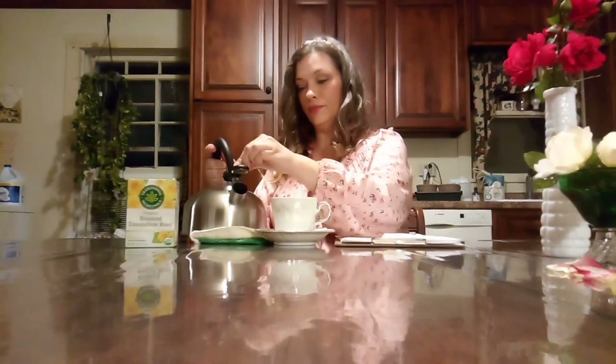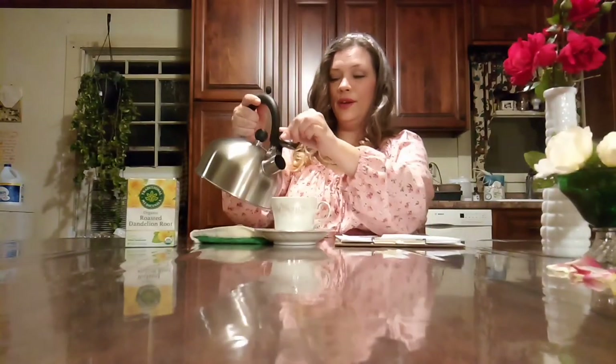Hello everyone, welcome to the Amanda Moss Art Channel. I am your host Amanda Moss, and I'm having a delicious glass of roasted dandelion root tea. I'm in the kitchen again today, not in the studio. This is part two of the herbal tea segment.